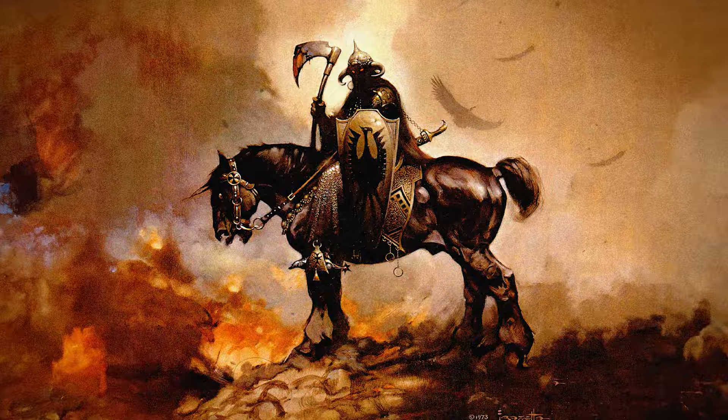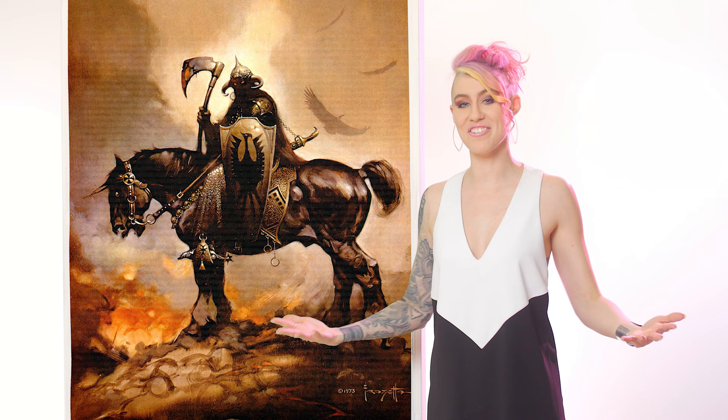That one painting spawned four books, comics, and role-playing games, which in turn spawned a slew of other Death Dealer paintings.